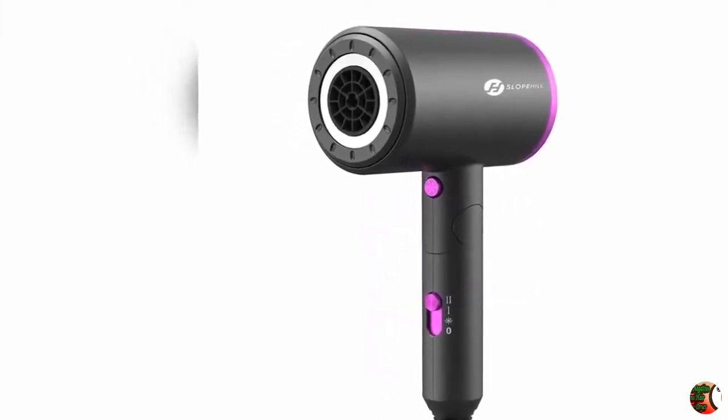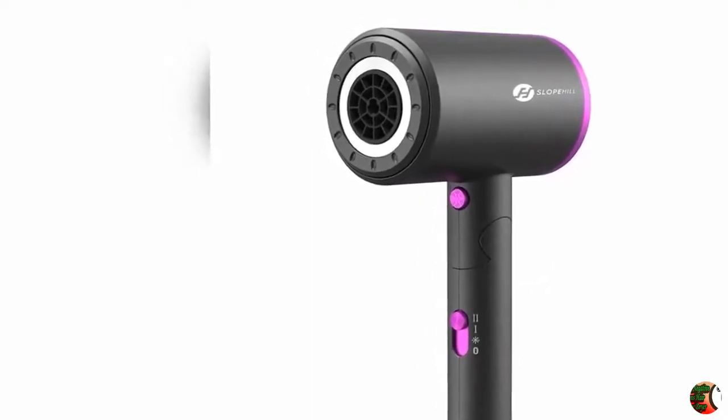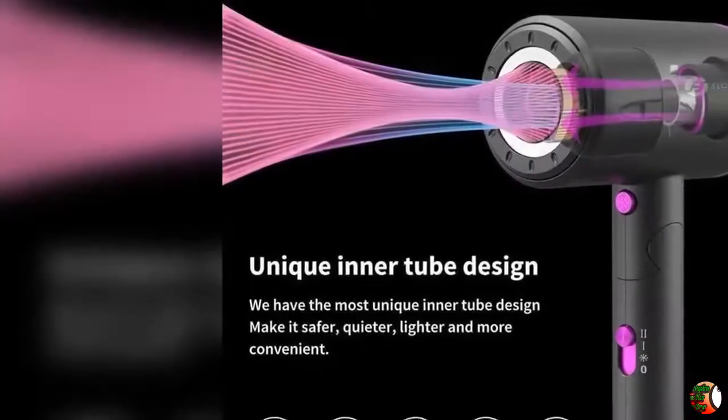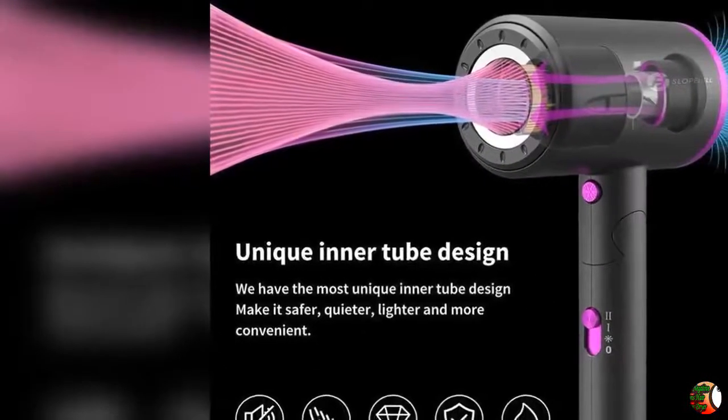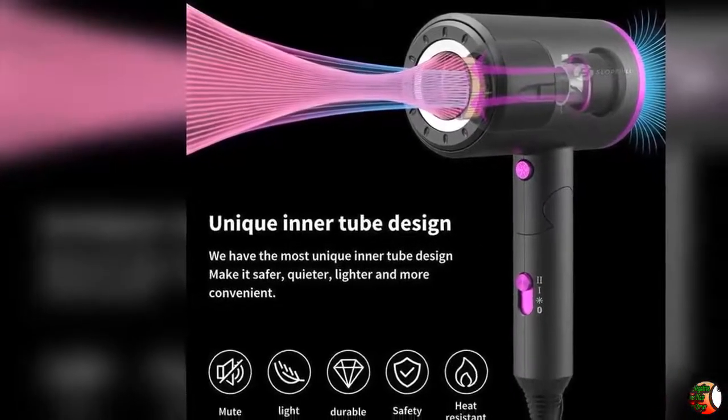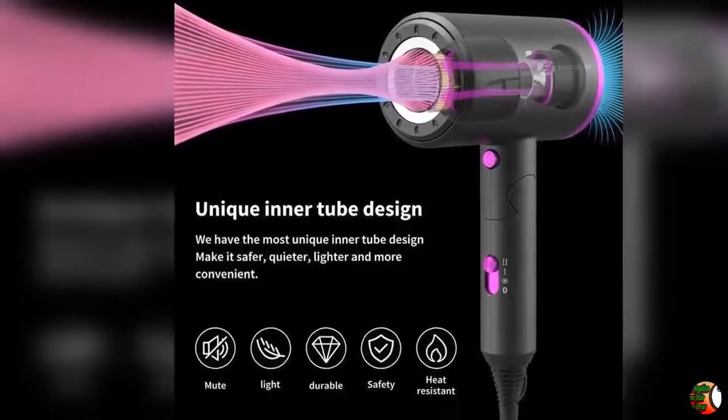Feature 4 — Innovative Durable Design: Dust-free fan blades and wash-free dryer with inner cylinder motor. Innovative technology for noise reduction and explosion-proof design, which makes our dryer safer and more reliable — suitable for old and young people to enjoy a professional hair salon experience at home.